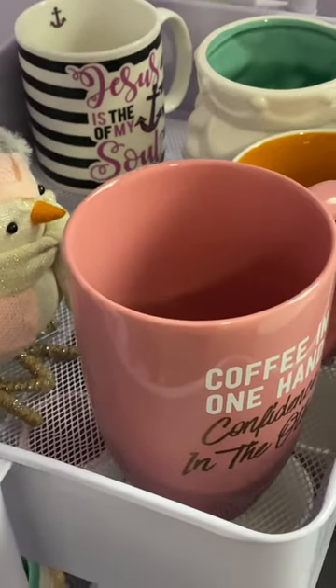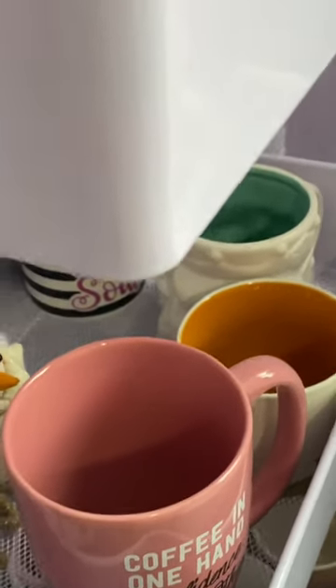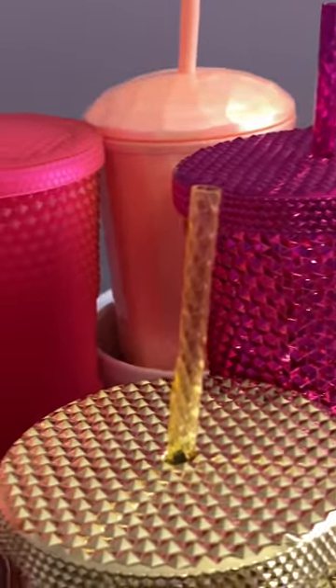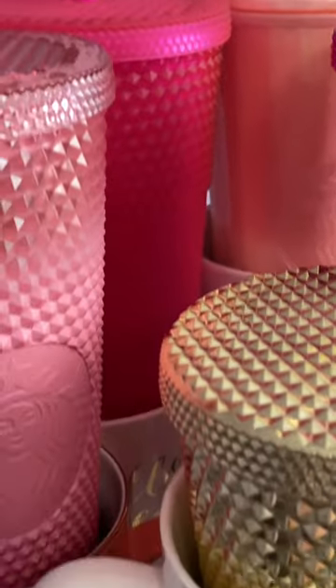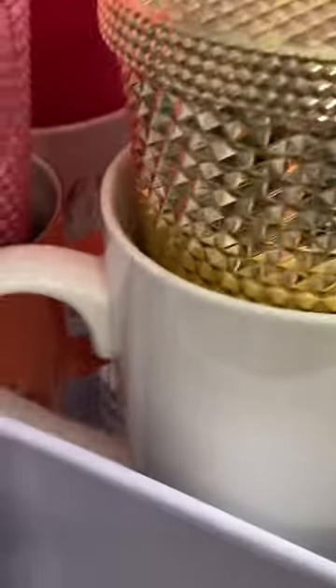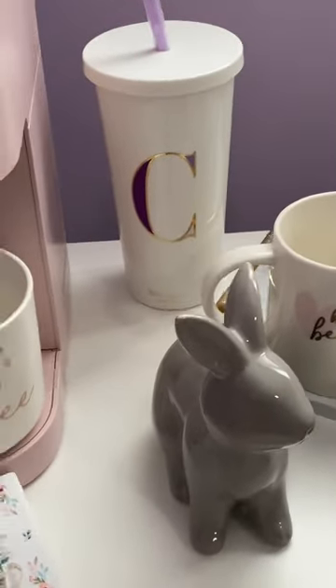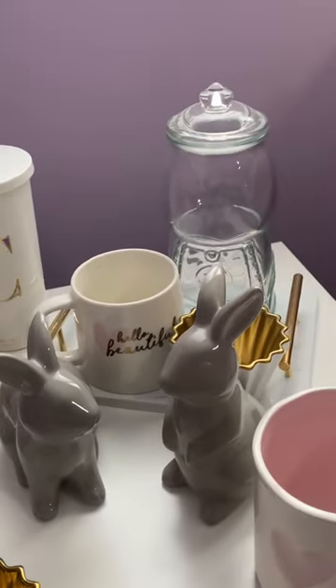This is where I'm storing all of my mugs at the moment. And my Starbucks mugs — a few of them. I have some more in other places, but I just wanted to show this since it's been a while since I did a video.